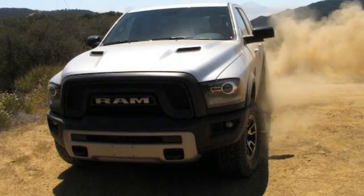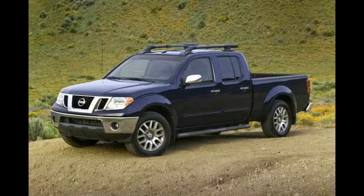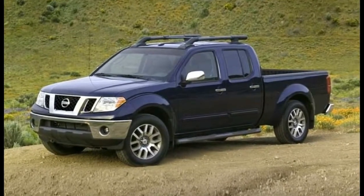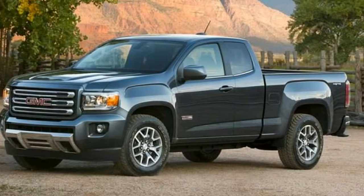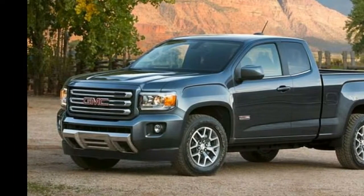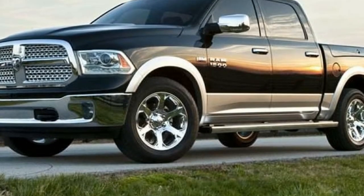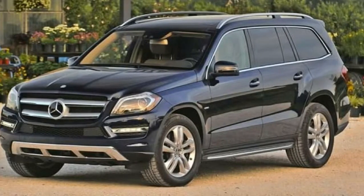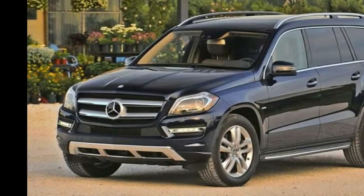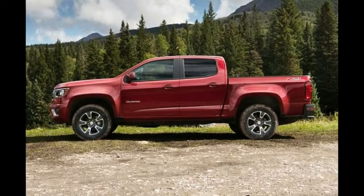Most pickup customers pick their vehicles based on factors like towing capability or bed size, but some owners prefer the highest ground clearance trucks. With those vehicles, folks can be more confident in getting to out-of-the-way campsites and job sites alike. Naturally, many of the most elevated pickups are those created for off-road enthusiasts.